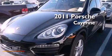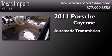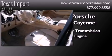This is a 2011 Porsche Cayenne. This SUV has an automatic transmission, a 4.8-liter V8, and all-wheel drive.